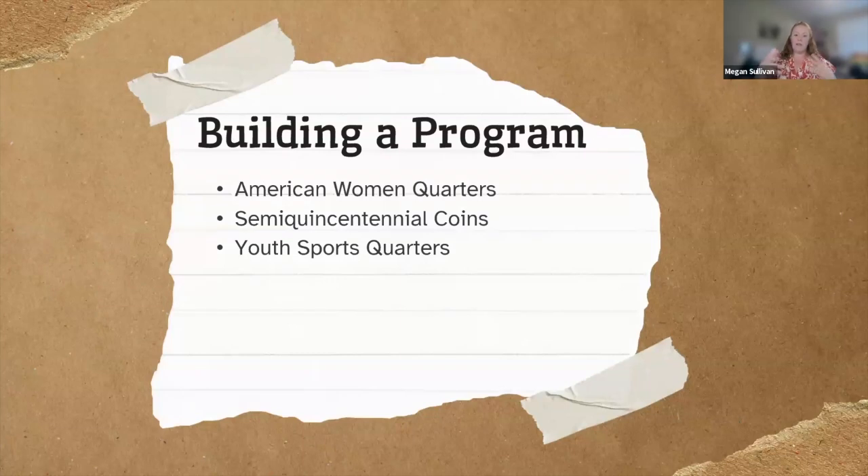One of the things we have to do in coin design is often build a program. With multi-year programs like America the Beautiful Quarters, we have to build a design selection and approval process. The Circulating Collectible Coin Redesign Act of 2020, or the CCCRA, created three programs all of which required us to build a program. These are all circulating coins that will be seen and held by millions of people, so we absolutely want to make sure we get it right. I'm going to use the semi-quincentennial as an example.